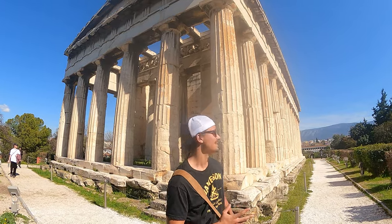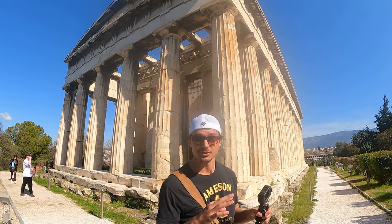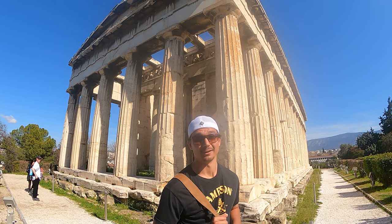The Temple of Hephaestus is amazing. It's actually the most preserved Greek temple in all of Greece, if not the entire world.